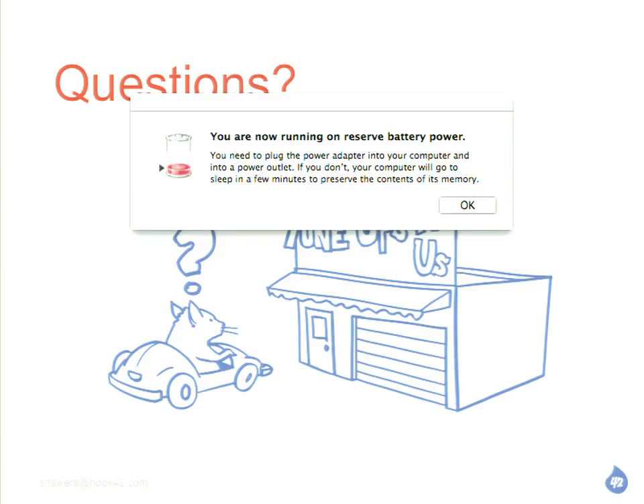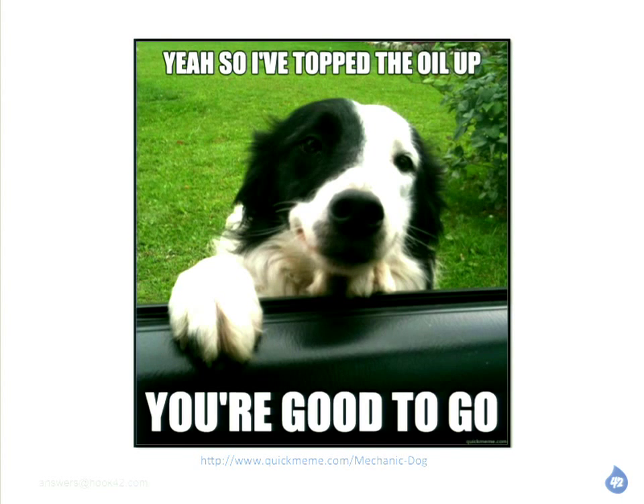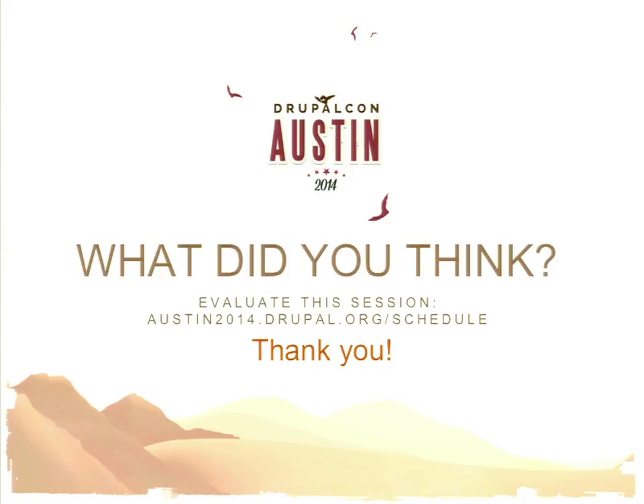I think we're good — no more questions. If you have more questions, contact us at Hook42. Speakers here don't get paid, so if you can just leave a comment — if you hated it, you loved it, it doesn't matter, just say what you liked or didn't like. They use that information to select speakers, so it's very valuable to the Drupal Association. The slides will be posted and the recording will probably be up in an hour or something. Thank you very much.